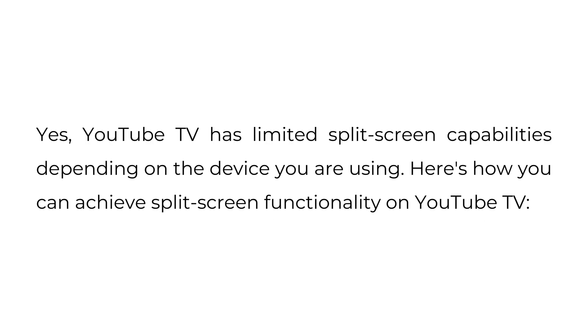Can YouTube TV do split screen? Yes, YouTube TV has limited split screen capabilities depending on the device you are using. Here's how you can achieve split screen functionality on YouTube TV.